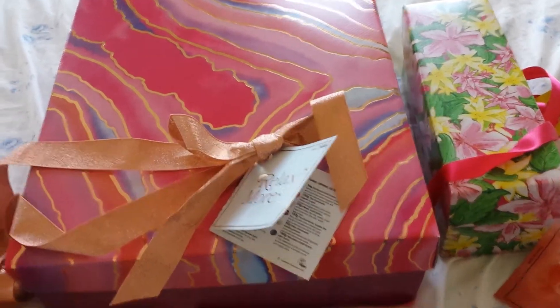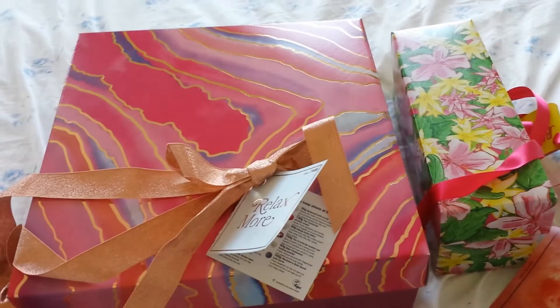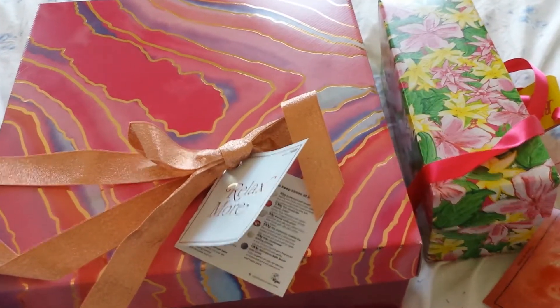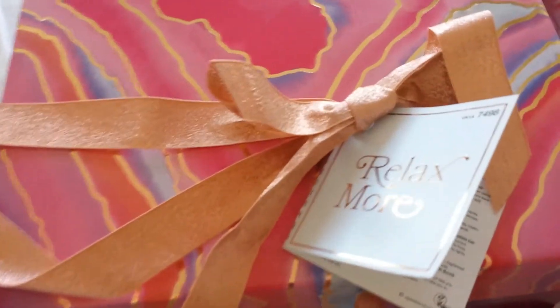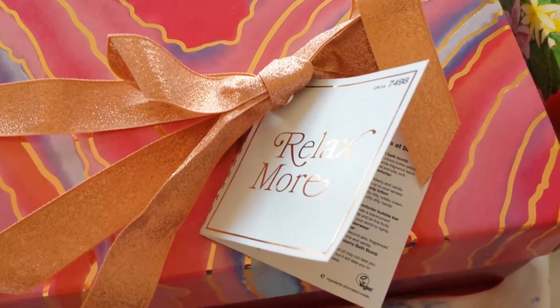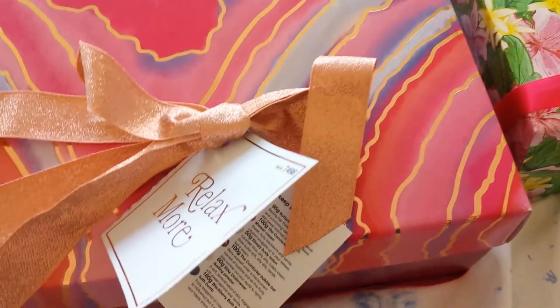Hello, here are the lovely gift boxes I received for my birthday. As you can see, they are some of the new ones and some I am seeing are just so good. This one is called Relax More and as you'll see inside, it's got such a beautiful selection — I really recommend it.